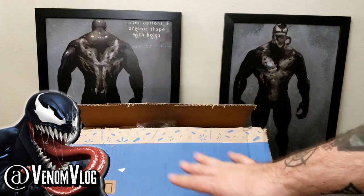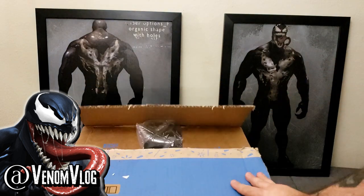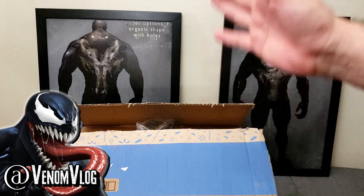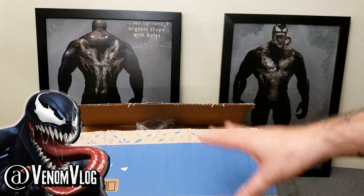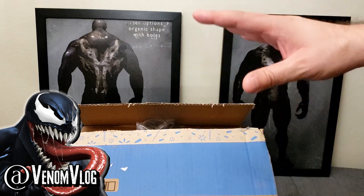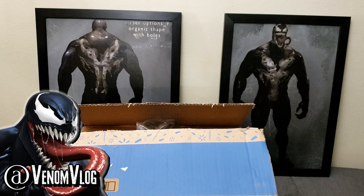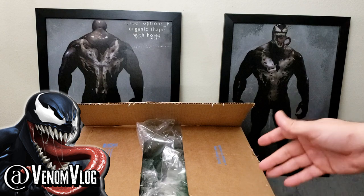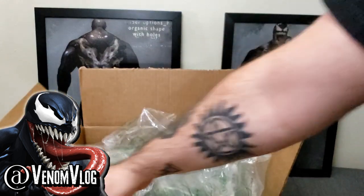This is a Walmart.com exclusive, so you can see the box here — Walmart.com — and that's the only place you can order these now until April. If you want to order them, I'll put a link in the description box so you can get some for yourself. Otherwise you'll start seeing them pop up towards the end of March or early April at your local Walmarts. Without further ado, let's get into these — obviously it's Venom related because this is the Venom Vlog — let's crack all this stuff open.